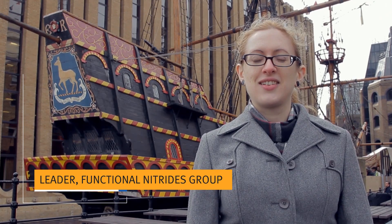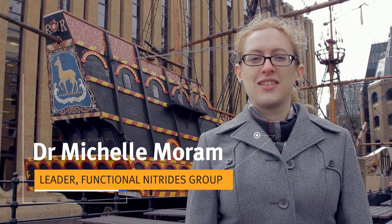Hi, I'm Dr. Shelley Moreham. I lead the Functional Nitrides Research Group at the Department of Materials at Imperial College London.